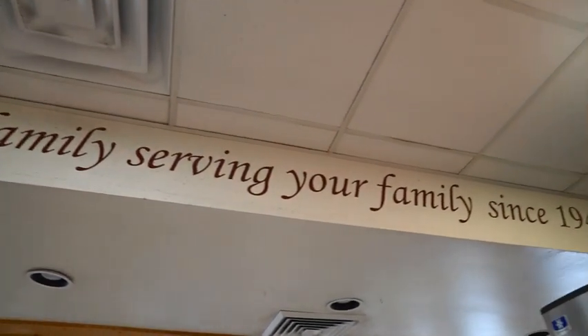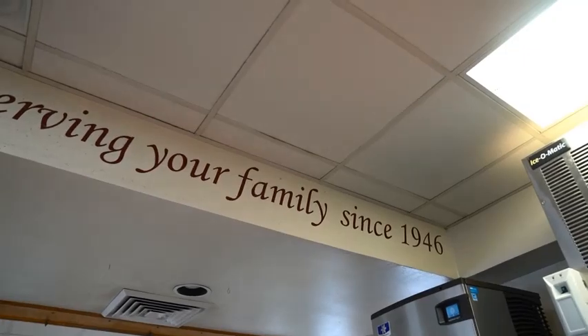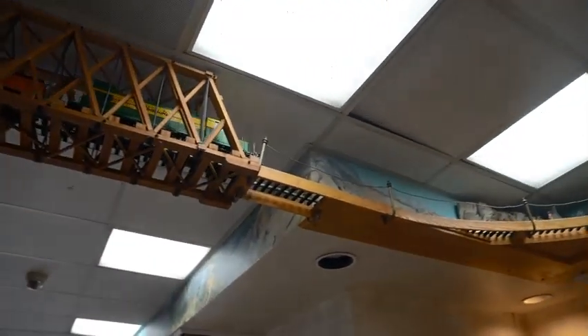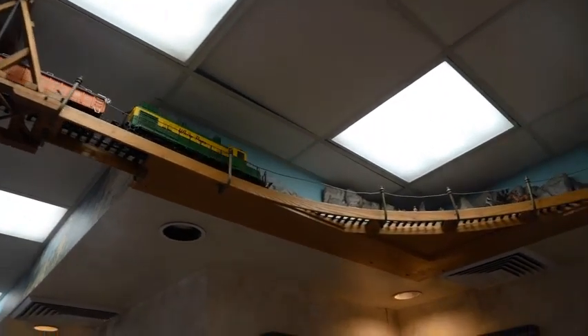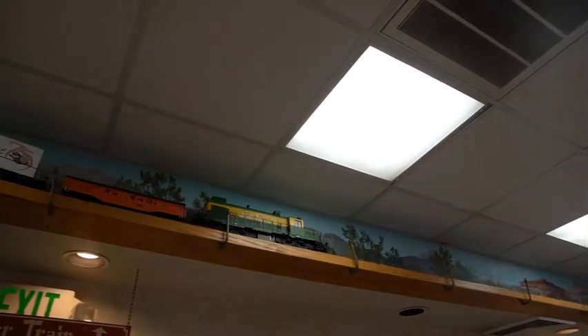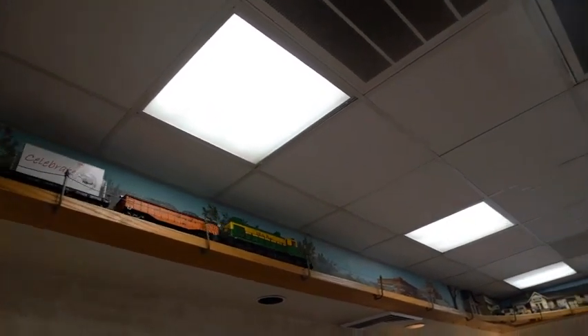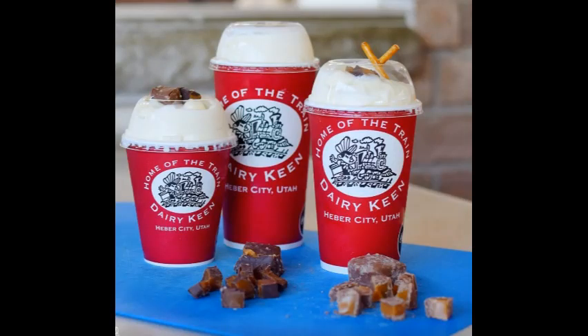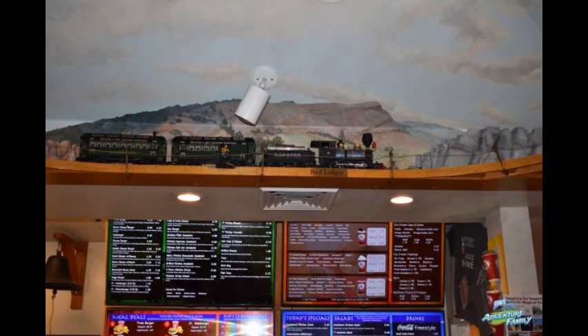In today's video, I'll be showing you a recent trip I took to a restaurant in Heber, Utah. Is it a restaurant that has model trains running throughout the restaurant? Is it a restaurant that serves real good burgers and shakes? Or is it a place where you find all of that fun stuff?